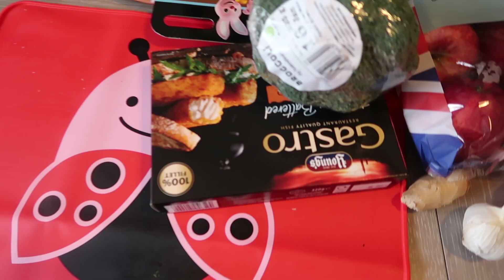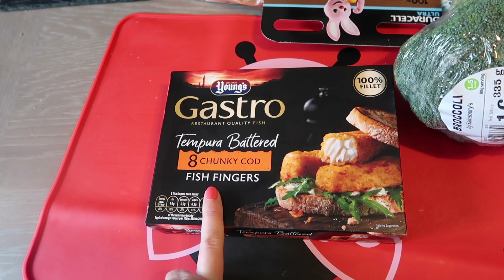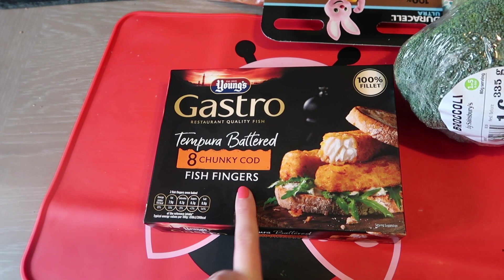Let's just work our way from left to right. First of all, I've got these chunky cod fish fingers by Young's. These are really nice — I had these for the first time the other week and they were delicious. I'll have those either with chips or with salad, and the kids will eat those as well, so that's perfect.